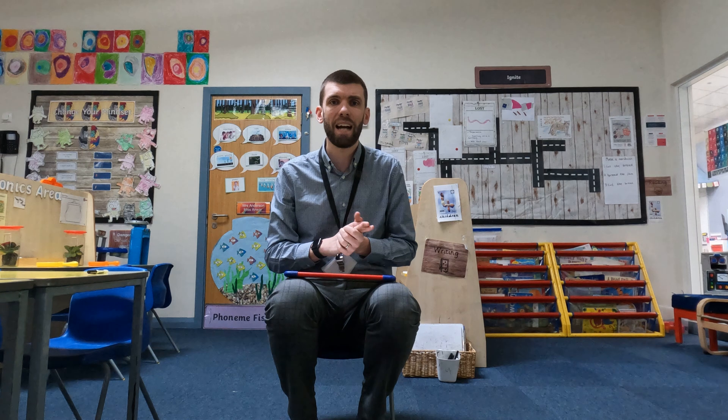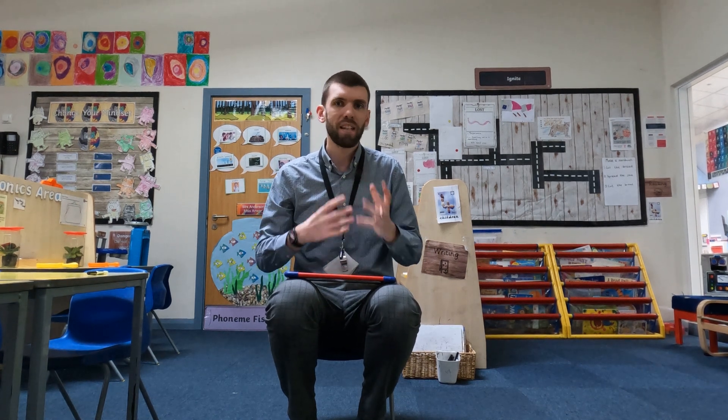Within maths we have the calculation and arithmetic side — that is addition, subtraction, multiplication, and division. We also have the other part of maths which covers shape, space, and measure — things like measuring length, using weights, looking at patterns, and exploring properties of 3D and 2D shapes.